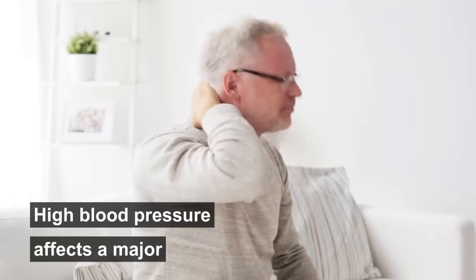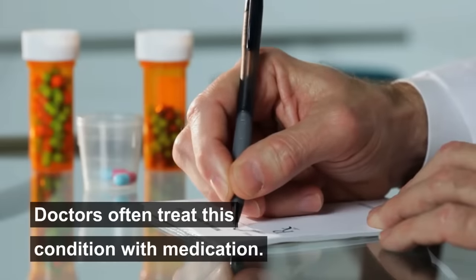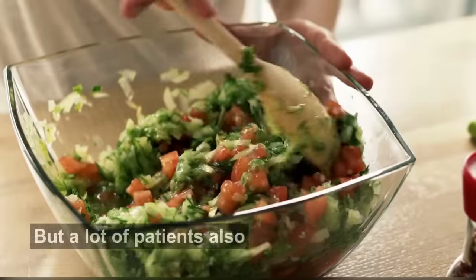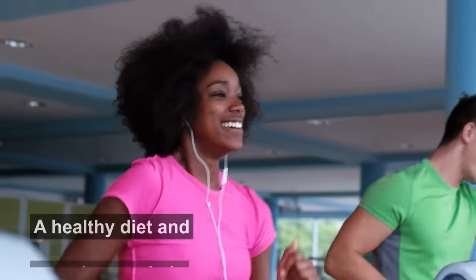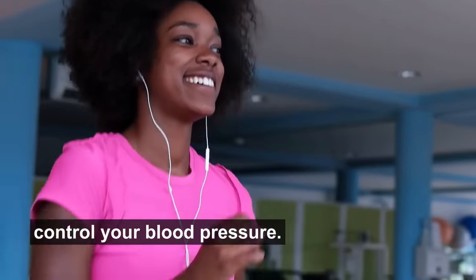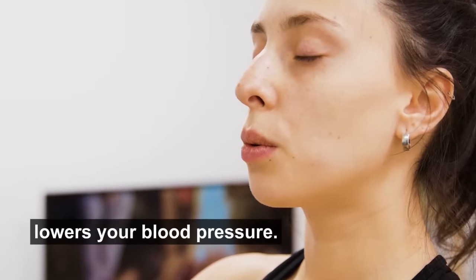High blood pressure affects a major population of the world. Doctors often treat this condition with medication, but a lot of patients also follow a natural approach. A healthy diet and exercise can help control your blood pressure, but there's an additional approach that immediately lowers your blood pressure.